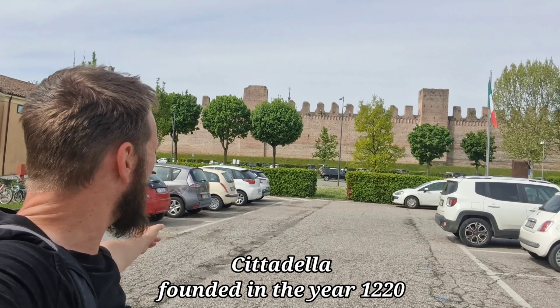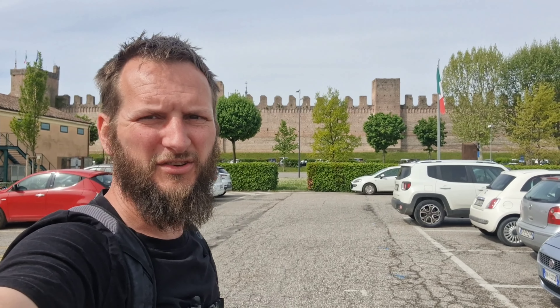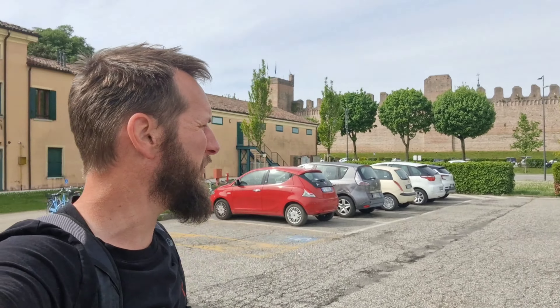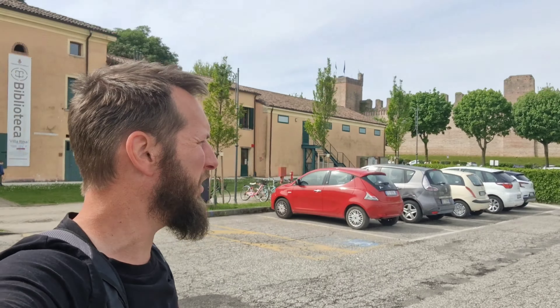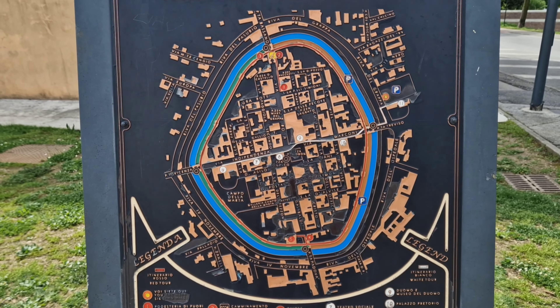Good morning! We've come to a little town called Cittadella di Ronda today. It's a walled town — as you'll see behind me, the full town is walled. You can go on the walls for a five euro fee and it takes about an hour to walk around the two or three kilometers of the actual fortress. There's a little map of the town walls which we're going to walk around.